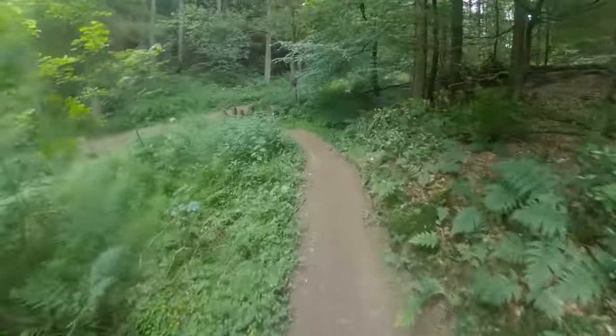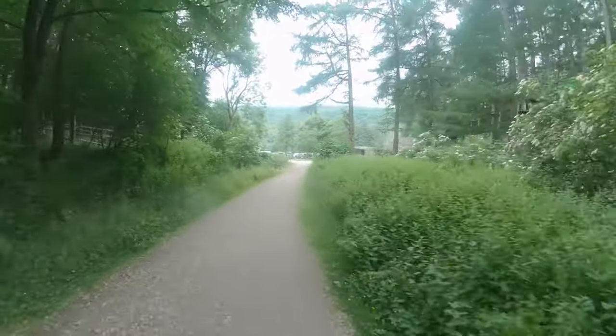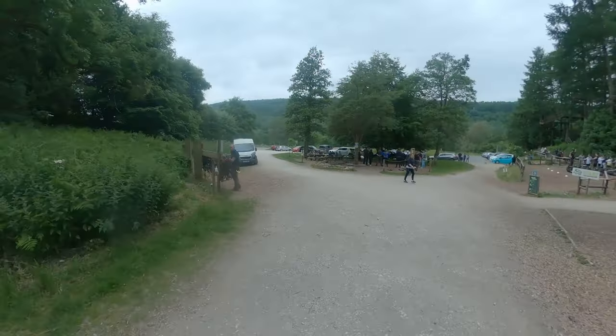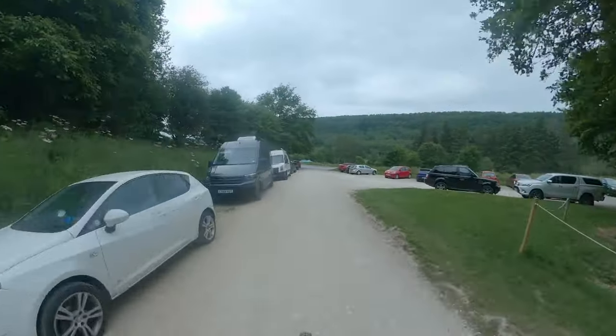So if you're confident on the blue, I would definitely give this trail a go. Thanks for watching, and if you've enjoyed the video please give me a thumbs up, and for more mountain bike and van life videos please hit subscribe. Thank you very much.